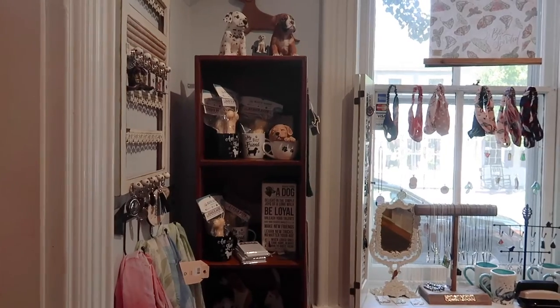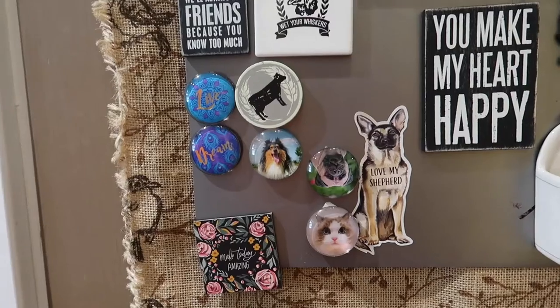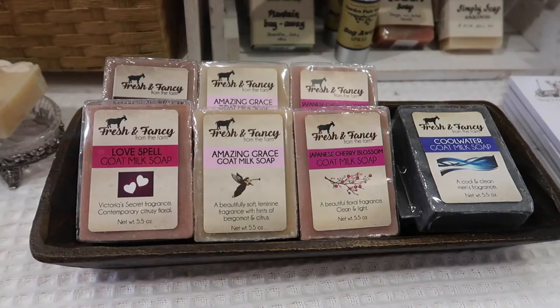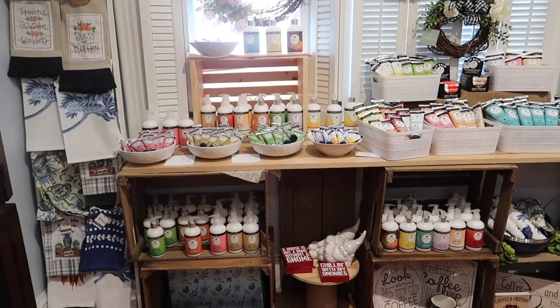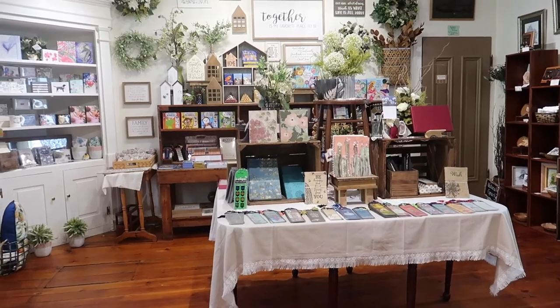Afterwards, we decided to walk off our lunch by doing a little bit of shopping, and we stumbled into the cutest little shop called Pebbles and Lace. We'll have their information linked below, and here's a fun little haul of the stuff we got while we were there.